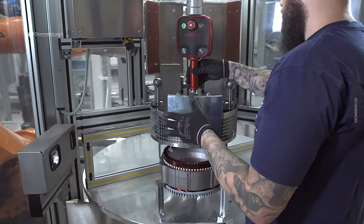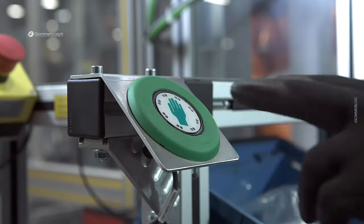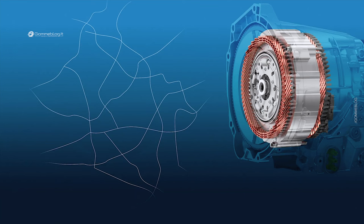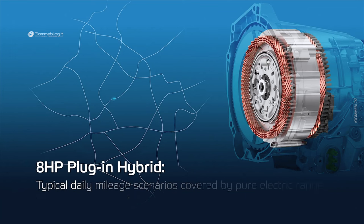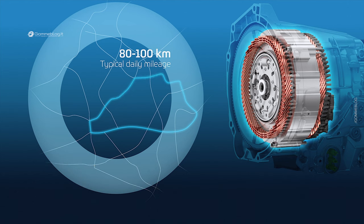The 400-volt plug-in hybrid variant tops it all. Depending on the battery dimensioning of our customers — the vehicle manufacturers — we can easily achieve an autonomy of 120 kilometers or more in solely electrical driving. Studies have shown that roughly 80 kilometers are sufficient for many families on a daily basis, and roughly 90 percent of households can drive purely electrically using our plug-in hybrid system.